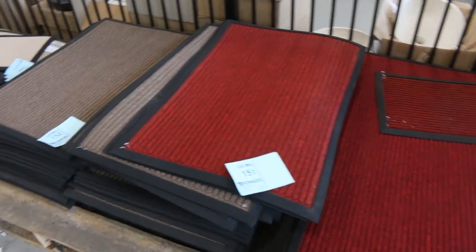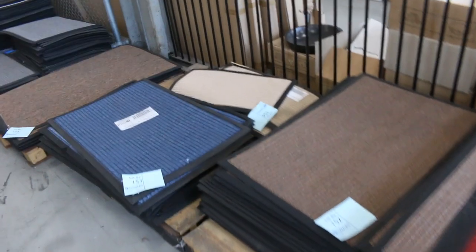Mats — we've got all these outdoor mats and door mats in various sizes. They'll vary anywhere from $5 to $15, with a nice colour range.